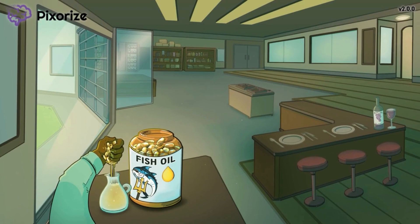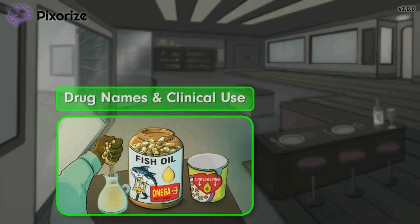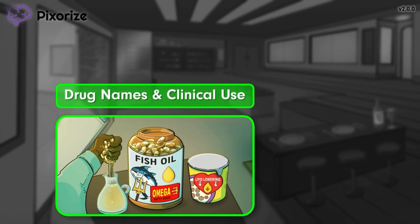Let's begin by discussing the key active ingredient in fish oil as well as how fish oil is used in the clinical setting. To keep things organized, we've clustered the symbols for these facts in the foreground.